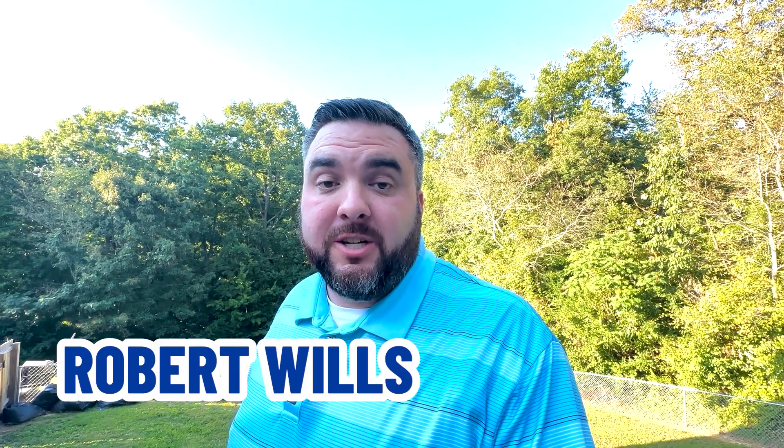My name is Robert Wills and I'm a real estate agent in Chattanooga, Tennessee and Northwest Georgia. I have people reaching out to me all the time asking what it's like to live in Chattanooga, Tennessee. And today we've got a special video coming to you. If you want to know everything there is to know about Chattanooga, Tennessee and Northwest Georgia, stay tuned — this one's for you.